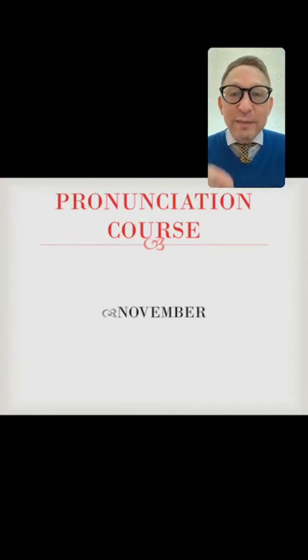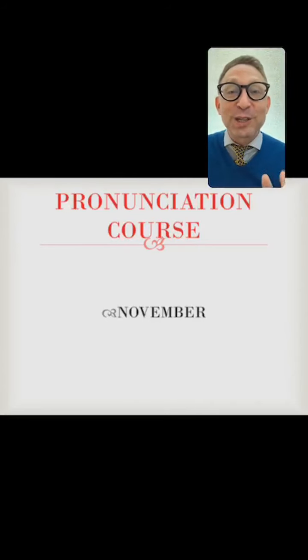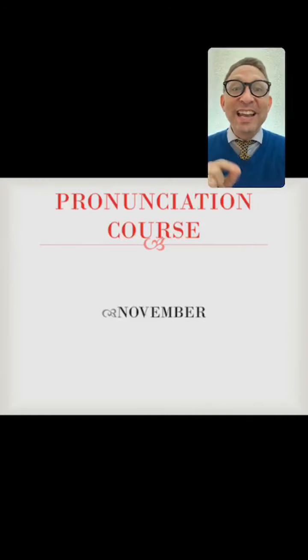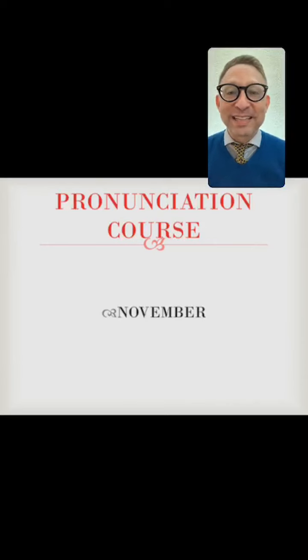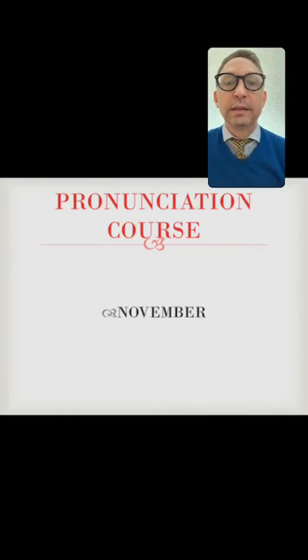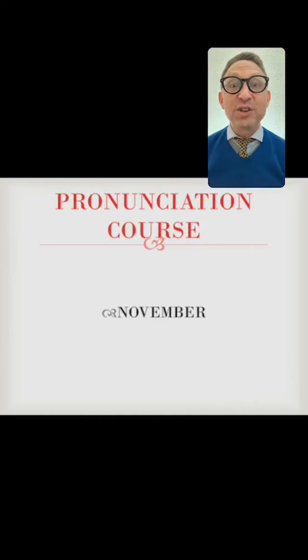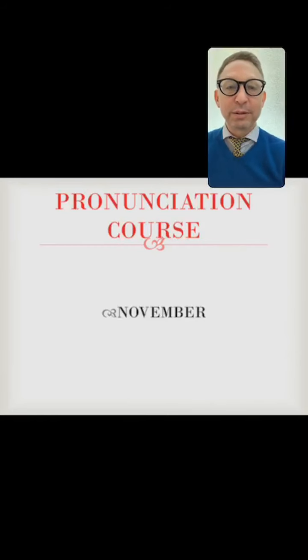I want to remind the late comers that we have a pronunciation course beginning in November. I'm going to discuss details next week, so don't miss it. We're going to start improving our accent and pronunciation every week in November, and I'm really excited to begin that. Let's look at your questions.